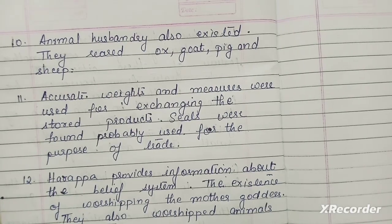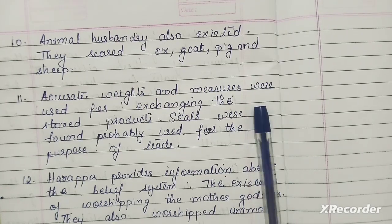These were very important points of Harappan cities. If you are writing about Harappa, try to include all these points which are very important. Thank you.